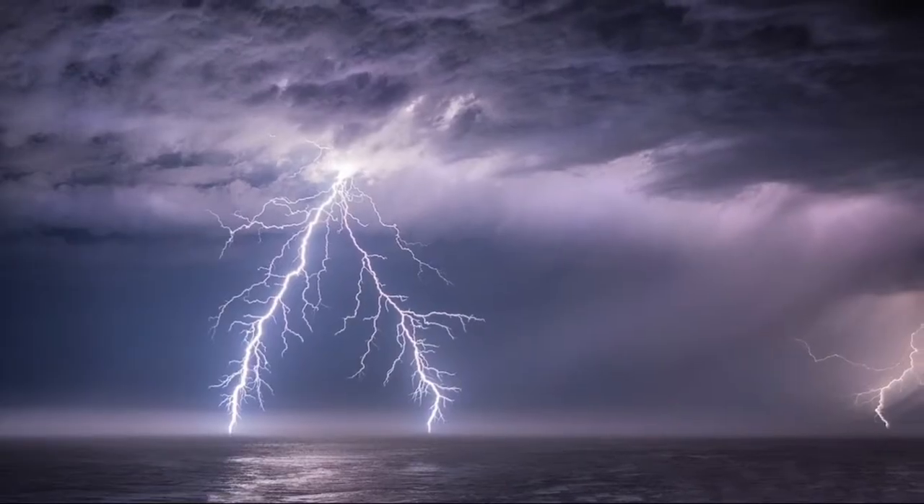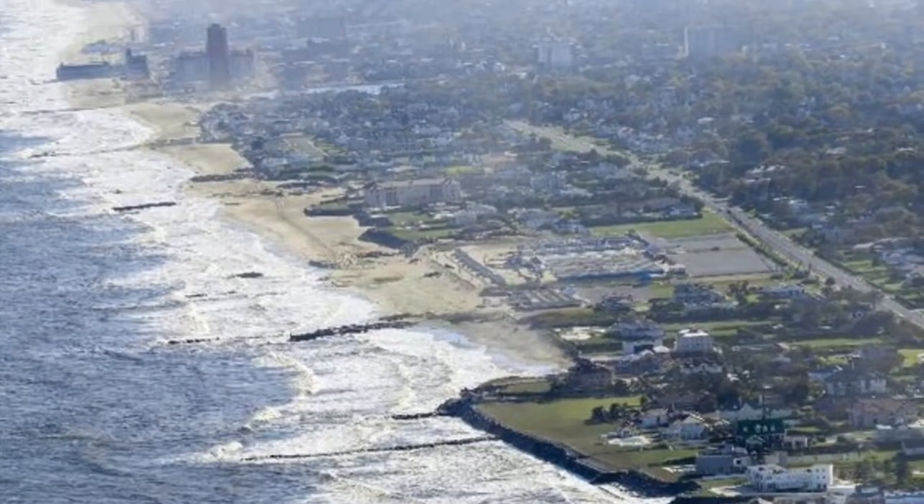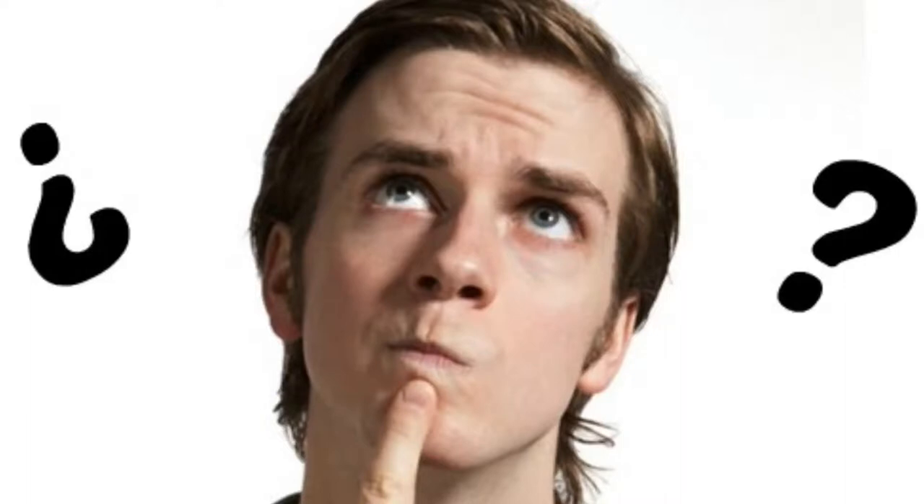Today we're going to talk about coral reefs. We're going to talk about the top ten fascinating facts about coral reefs. It's important because coral reefs do actually help our environment — with all the climate change and all the things occurring in the ocean, we need to do our best to protect these reefs. I thought a good show would be to talk about the fascinating facts about them.